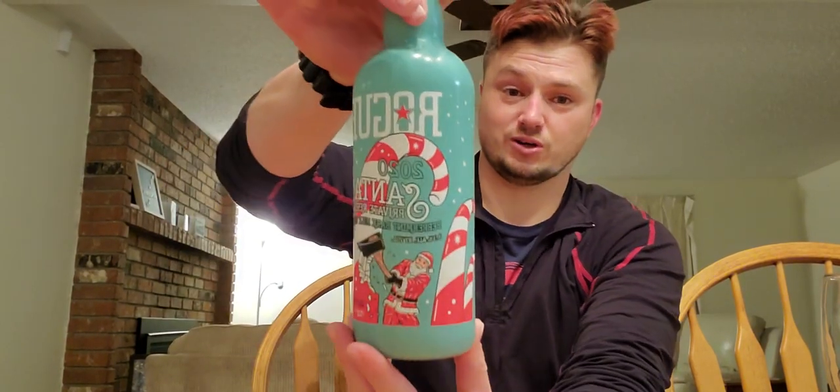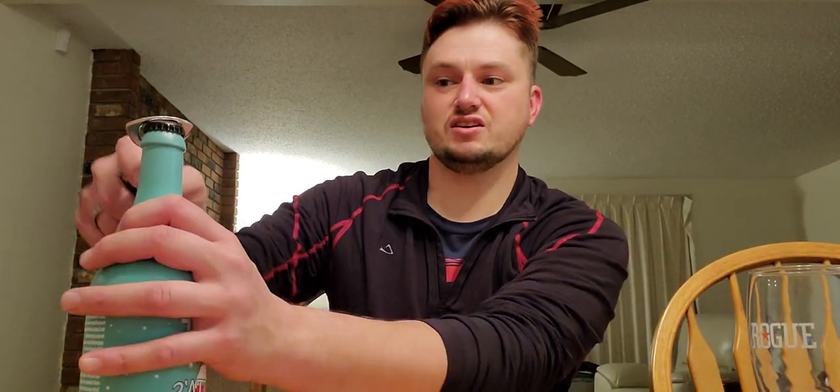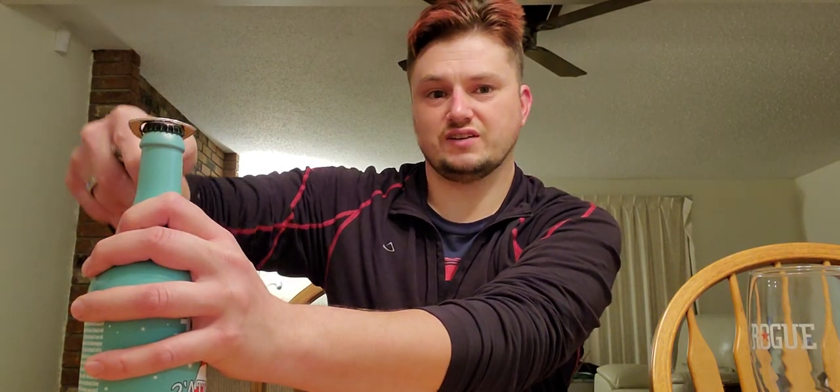The artwork on this bottle is really good, I like it. I'm also using my favorite Rogue glass that I got from the restaurant for about seven bucks. We're just gonna dive right in — I'm gonna taste it and see how I like it. I'm pretty sure I will.